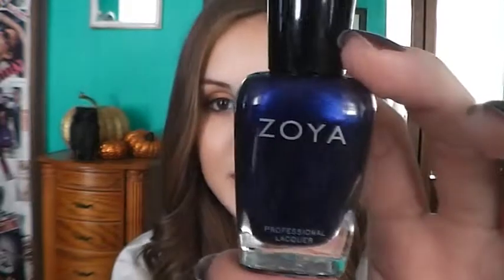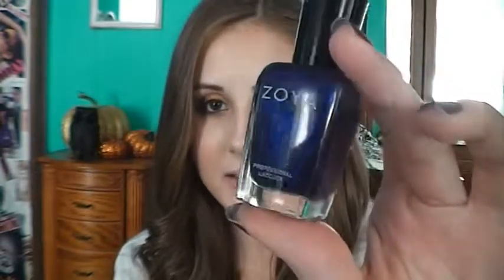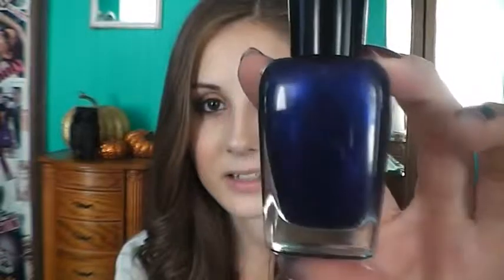Ever since I got my Ipsy bag a week or two ago, we received Zoya nail polishes. The one I got was Neve and it kind of looks purple in the bottle — a really deep purple — but when you paint it on your nails it's definitely more of a blue. It's just so pretty. I had it on my nails the past two weeks and I absolutely love this color.